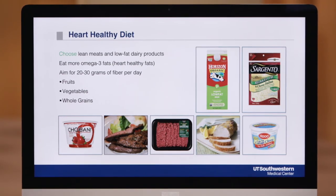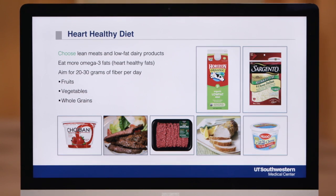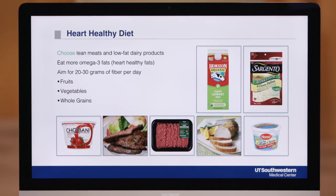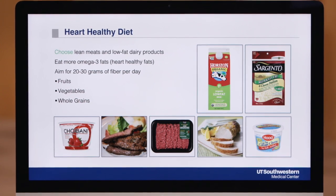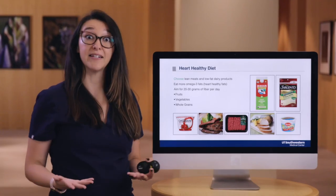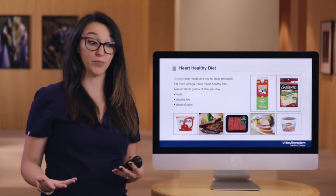So what's allowed on the heart healthy diet? It's really important to choose lean cuts of meat. So eating more chicken, fish, and turkey more often than some of the higher fat meats like beef and pork. You'll also want to choose lower fat dairy products like skim milk or 1% milk.